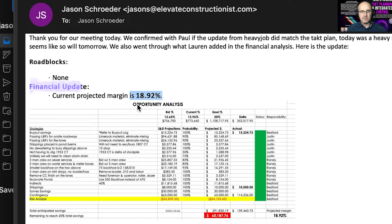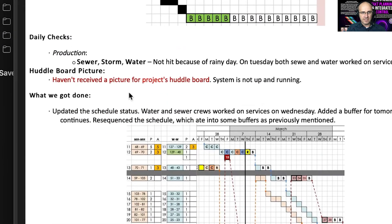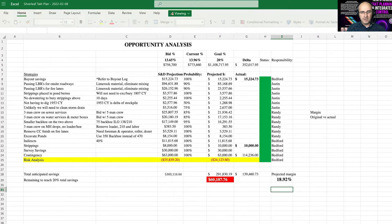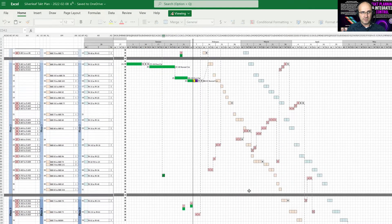Roadblocks: none. Financial update: 18.92% — the current buffer count after the schedule. The production rates of certain scopes on the project site. Outstanding tasks that need to be completed. What was done to update the schedule in a visual manner, and the ability to access the actual schedule itself and go immediately online to see its status in real time.